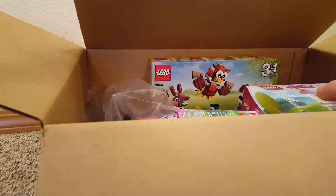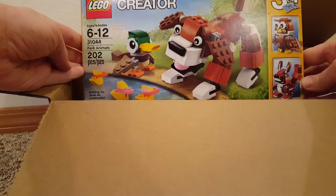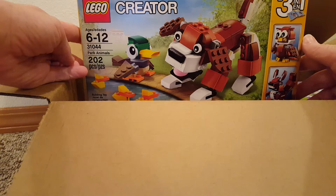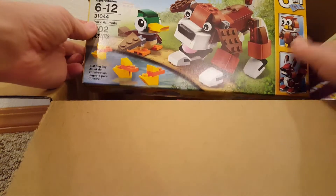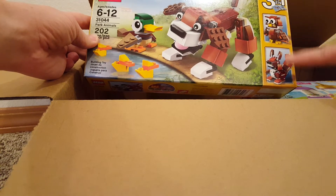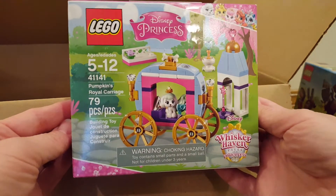Amazon had some sets on sale, so I got this Lego Creator Park Animal set, set 31044. It has 202 pieces and you can make a little puppy, a duck, an owl, or a squirrel — looks like a squirrel.